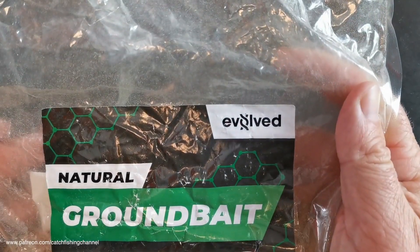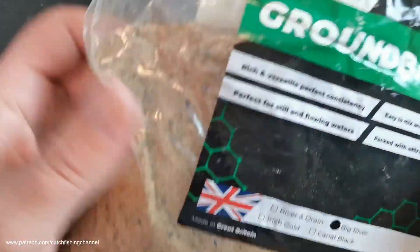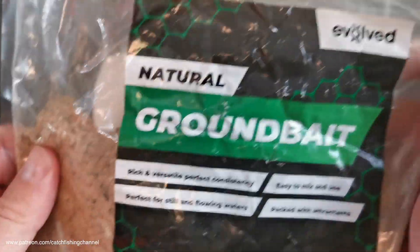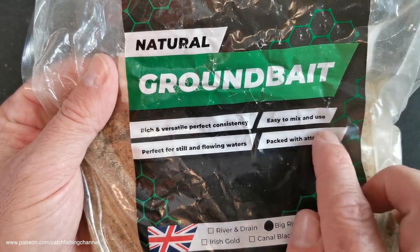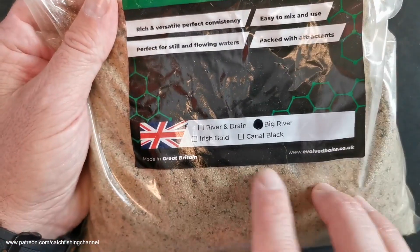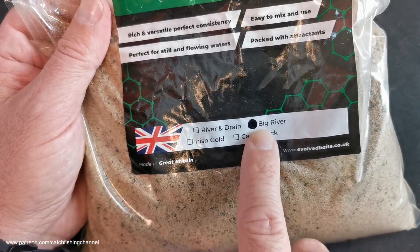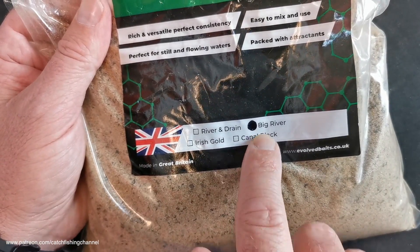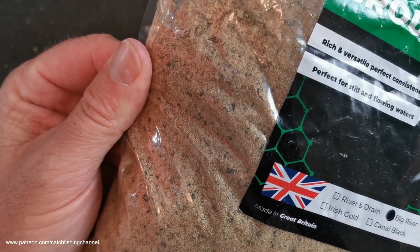Before we go into the ingredients, let's have a look at the packaging and see what it tells us about the mix. There's the Evolved logo on clear packaging, so you can see the mix really clearly. It's telling us it's a rich and versatile, perfect consistent mix — easy to mix and use, perfect for still and flowing waters. There are four names in the range: a river and drain mix, an Irish gold, a canal black, but this particular one is the Big River. It's a light coloured mix that looks quite coarse with a fair bit of feed in it.